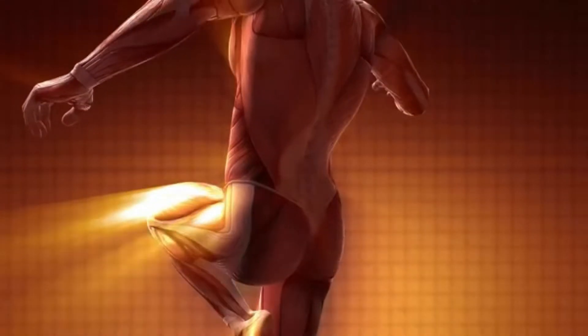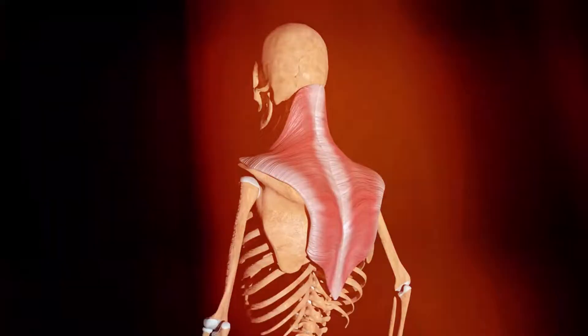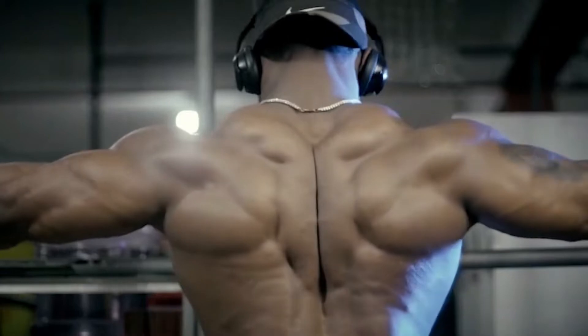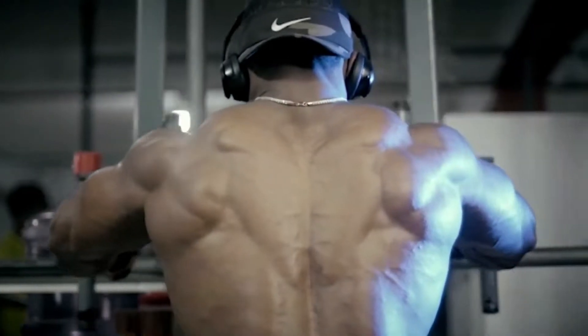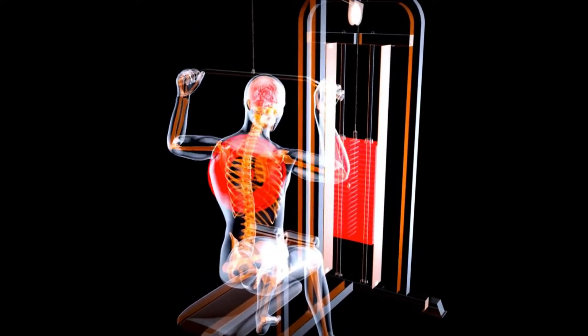The superficial muscles include the trapezius and latissimus dorsi, which cover the intermediate layer of rhomboids and levator scapula. However, while aiming for a wider back, your main target should be the most superficial pair of muscles called latissimus dorsi, or lats.